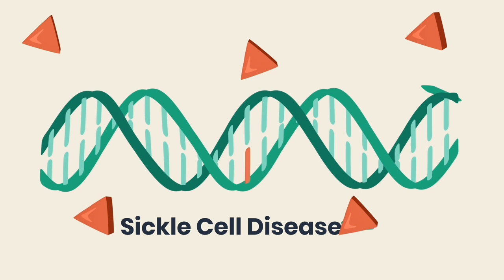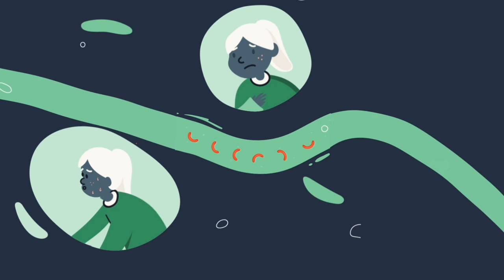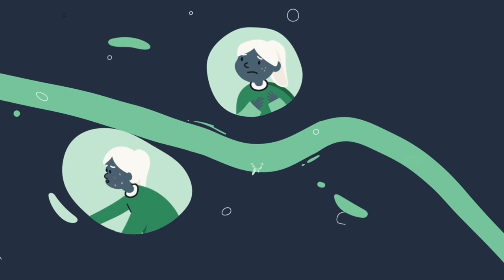Sickle cell disease is also caused by a mutation to the HBB gene. However, this mutation causes the hemoglobin molecules to be formed incorrectly. Instead of being flexible, they become rigid. This slows blood flow, causing fatigue, and carrying the daily risk of severe pain episodes, difficulty breathing, or stroke.